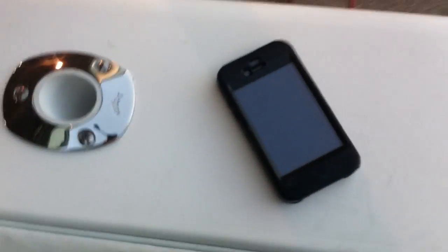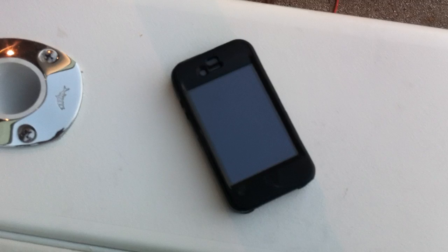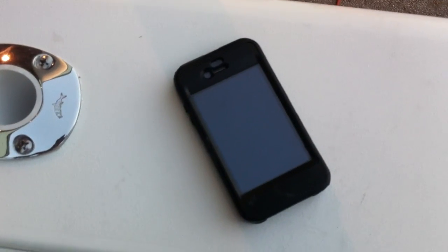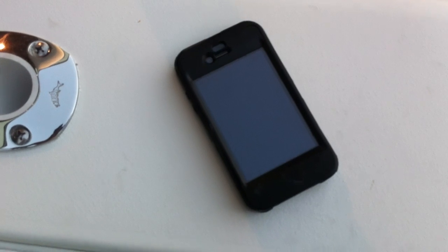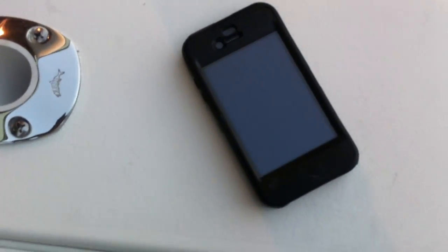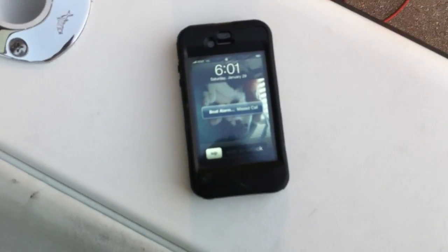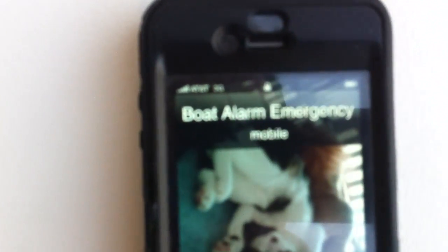We should be able to get the phone call within a few seconds. The customer got the phone call. It says 'boat alarm missed call.' That's your marine security system cellular. There it goes — boat alarm emergency.